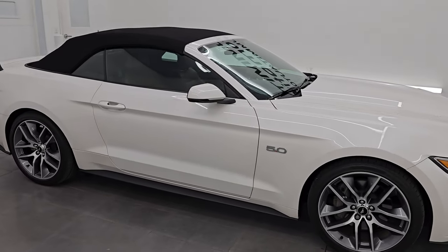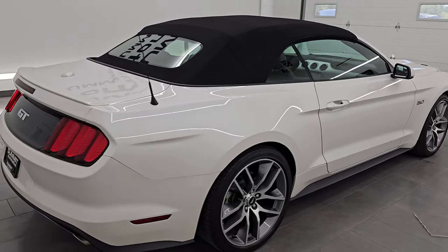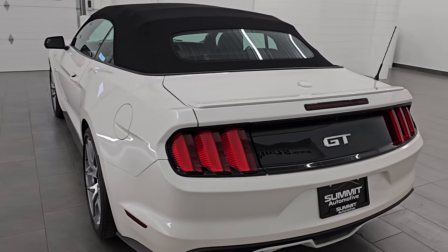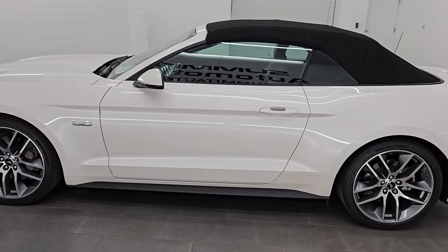Hey, this is Brett. Hope everybody's having a great day out there today. I am super excited to go over this ultra clean 2017 Ford Mustang GT Premium Convertible. This is stock number 14748Z. I am here at Summit Automotive in Fond du Lac, Wisconsin — your new and used sports car headquarters.